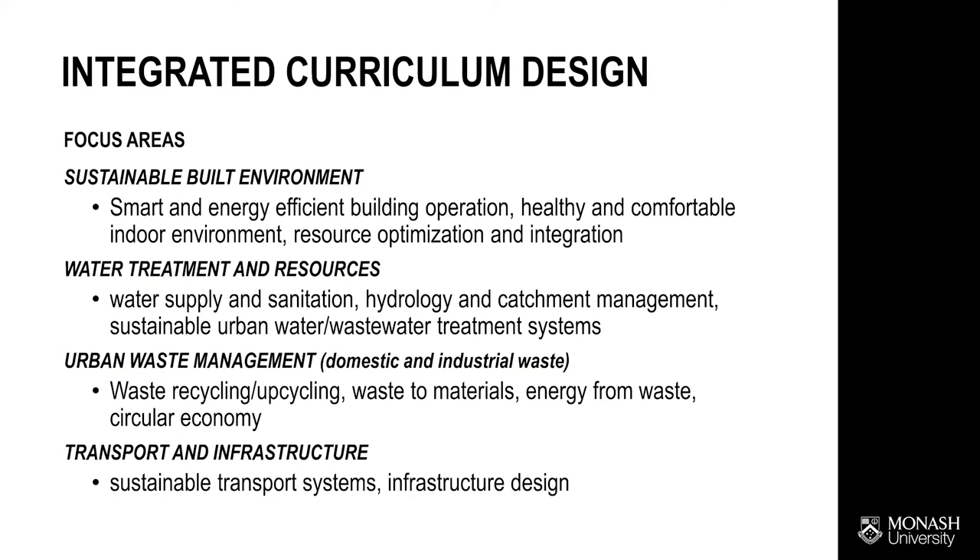In Monash Environmental Engineering, we integrate training in several focus areas including sustainable built environments, water and wastewater treatment, urban waste management, and transport and infrastructure.